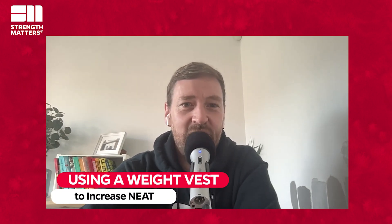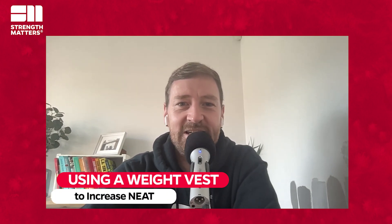Today's topic is a case study using a weight vest to increase NEAT. James is currently recording this podcast wearing a weight vest, so if you're listening or watching on YouTube you'll be able to see that. First of all James, how are you feeling so far? We'll go into the details of what and why we're doing this in a moment. It's been about a week now — how are you doing?